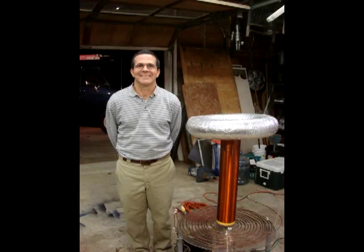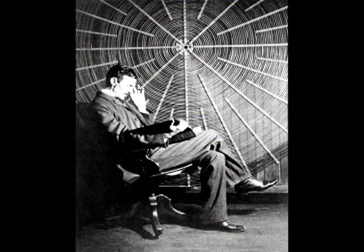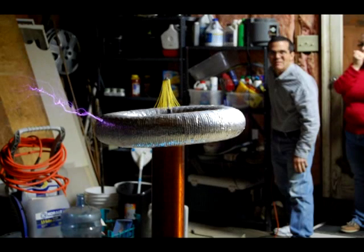After watching the movie The Prestige, Jim Brantley's son asked him if they could build a Tesla coil. Like any good father, Jim set forth to learn more about Nikola Tesla and his great inventions, and worked with his son to build this 4-foot tall Tesla coil in his garage in Elon, NC.